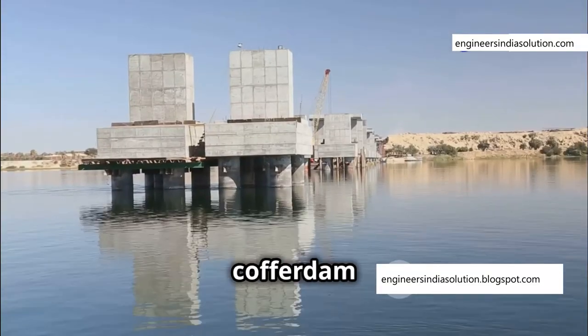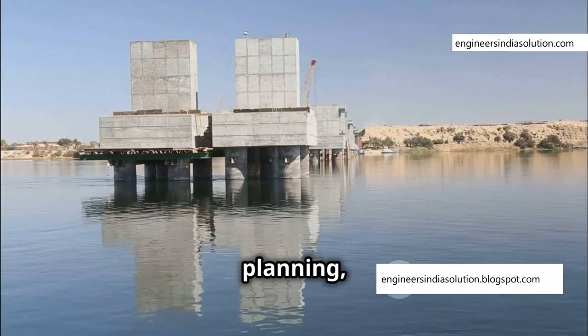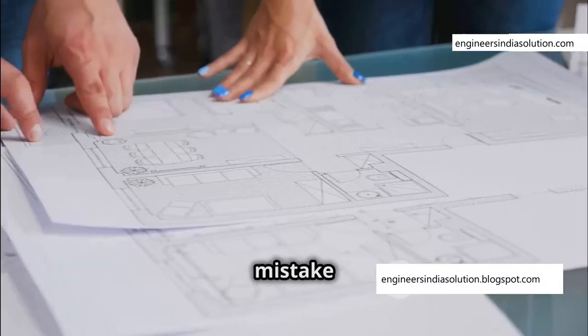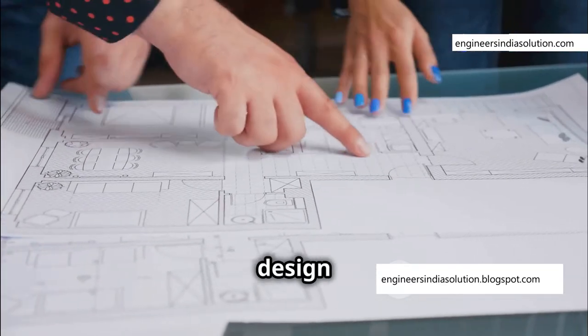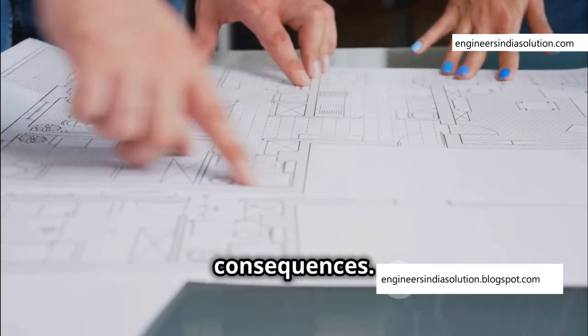The collapse of the cofferdam serves as a stark reminder of the importance of thorough planning, rigorous safety standards, and a healthy respect for the unforgiving nature of underwater construction. The mistake of overlooking the bracing frame structure highlights a crucial lesson: every element in engineering design serves a purpose, and neglecting even the smallest detail can have disastrous consequences.